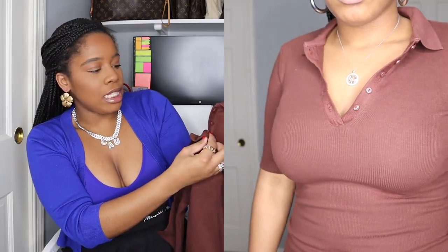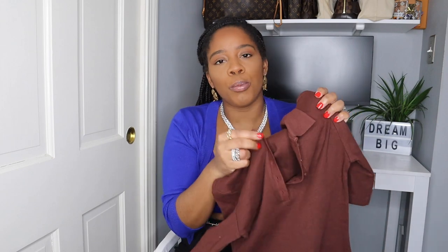I love the button detail here — so if you want to show a little bit of cleavage you can leave it open, or you can button it up. When you accessorize a piece like this with a collar necklace, it just looks really nice.